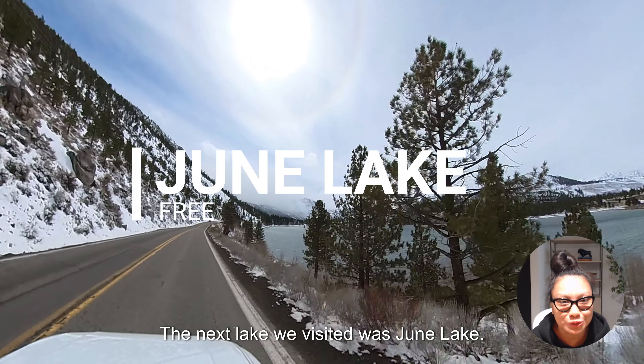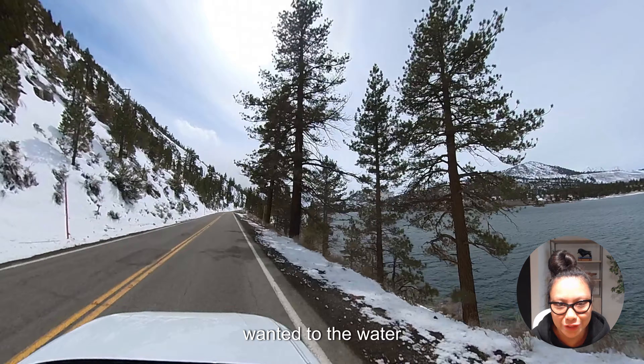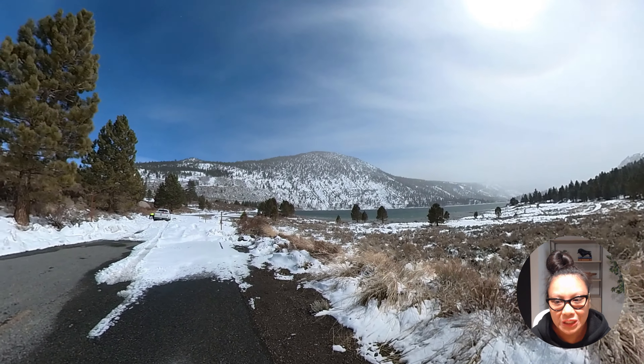The next lake we visited was June Lake — it was like Convict Lake but on steroids. The town was a little bigger, but we weren't able to get as close to the water because it was snowed in. The campgrounds were closed and there was a man shoveling snow just to get his car through. We didn't stay too long because we didn't want to get snowed in.